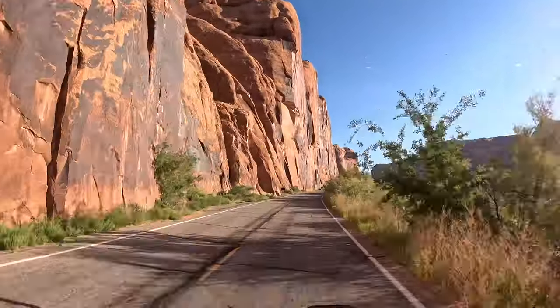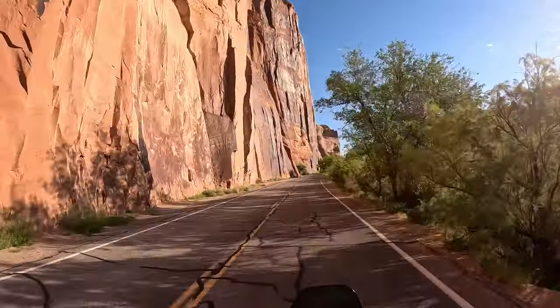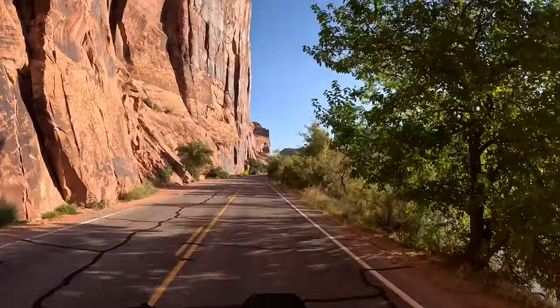Potash Road has beautiful red rock walls on one side and the Colorado River on the other. You can also see climbers practicing on the rock walls.